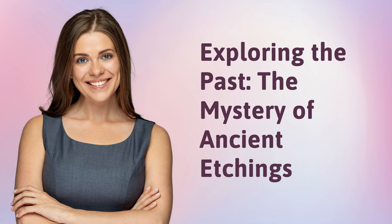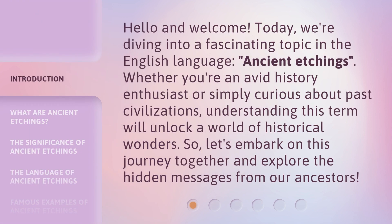Exploring the Past: The Mystery of Ancient Etchings. Hello and welcome! Today, we're diving into a fascinating topic in the English language — Ancient Etchings. Whether you're an avid history enthusiast or simply curious about past civilizations, understanding this term will unlock a world of historical wonders. So, let's embark on this journey together and explore the hidden messages from our ancestors.